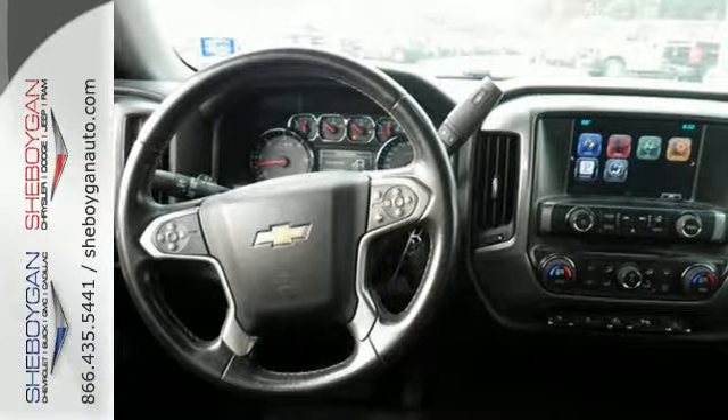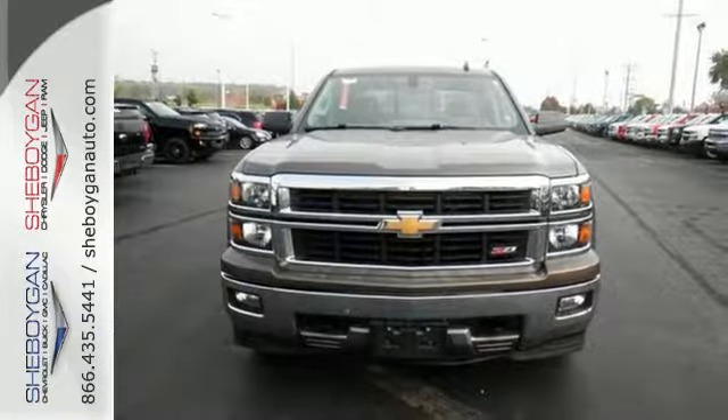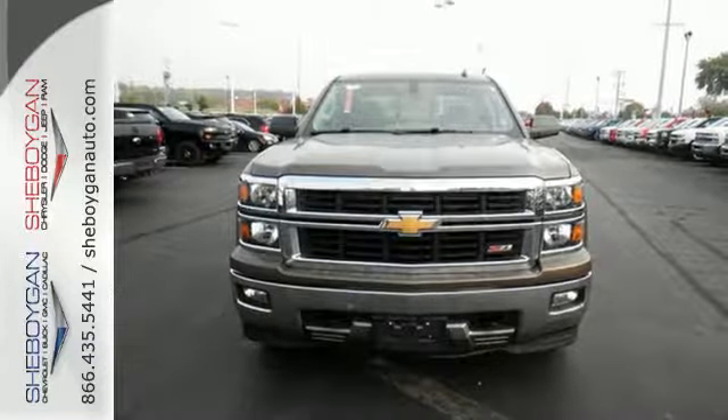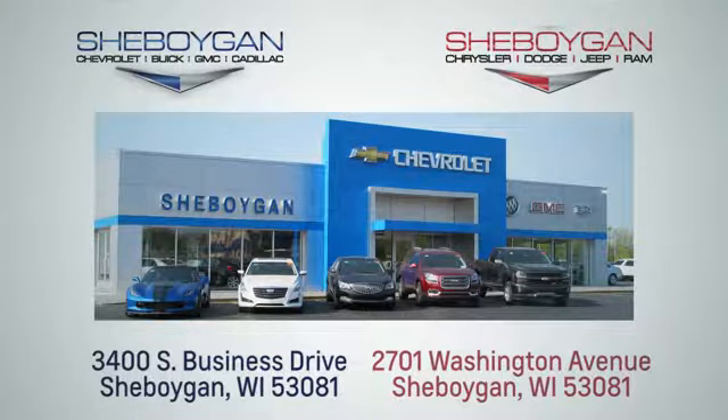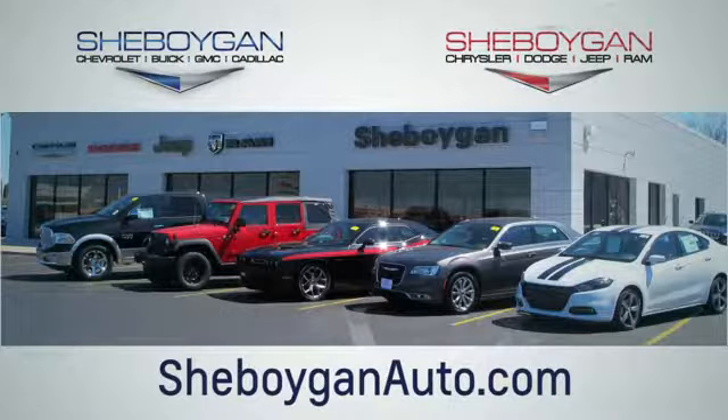It'll help you get the job done time and time again. Check it out today. Choose Sheboygan Auto — we're conveniently located at 3400 South Business Drive or at 2701 Washington Avenue in Sheboygan, Wisconsin. sheboyganautos.com.